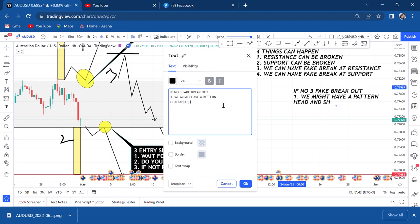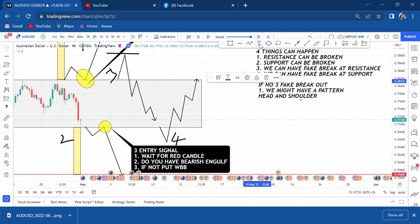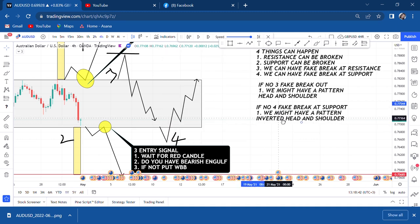Now if number four happens — fake breakout below support — what pattern do you think we'll have? We might have a pattern. This pattern is the inverted head and shoulder. So if number three happens you get a head and shoulder; if number four happens — the fake breakout breaks support — we might have an inverted head and shoulder.